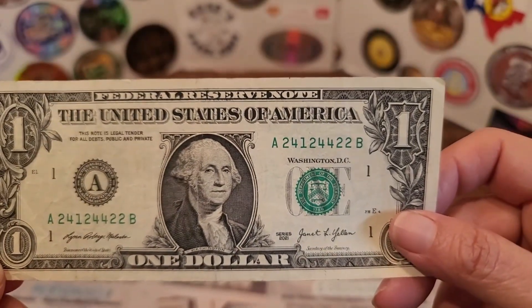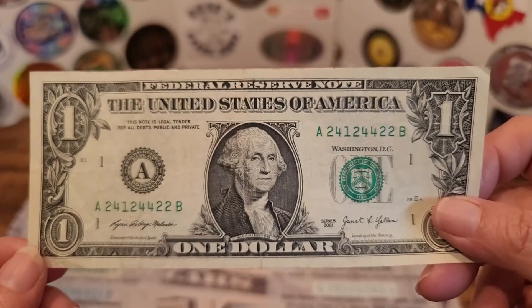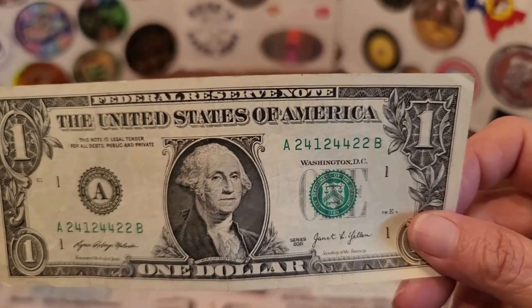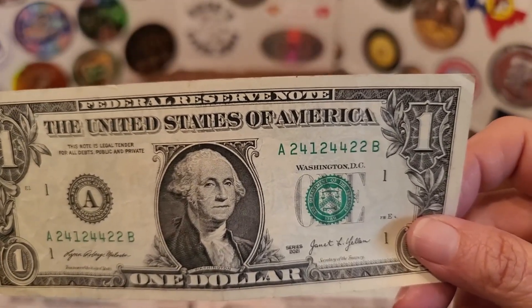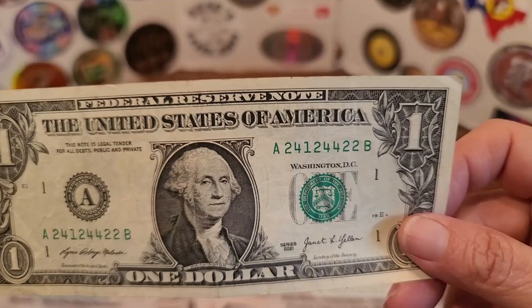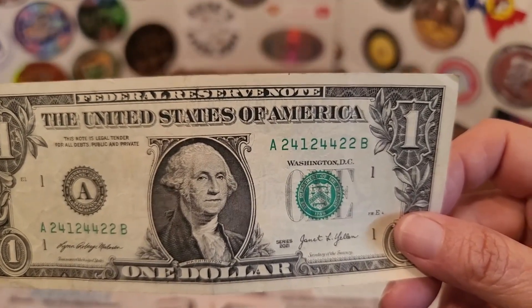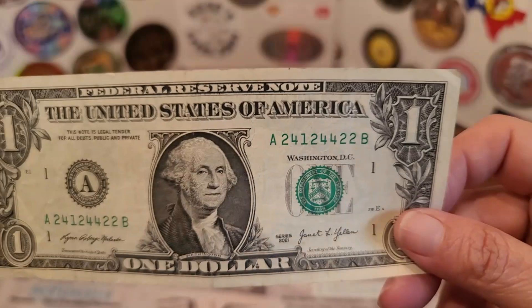These are fun to find because I try to find matching pairs. That might sound impossible, but there have been a lot of people who have found pairs across different series. Remember, for each series each number is unique — it cannot repeat. Only once in history has that error ever occurred, and that was in 2013. Those are the New York notes where there was a miscommunication between the two printing facilities; they both started with the same serial numbers. Because of that, there are some star notes that have a pair out there for the same series.